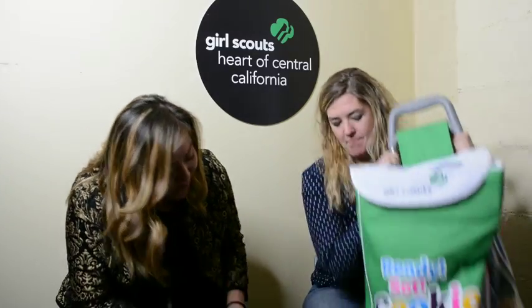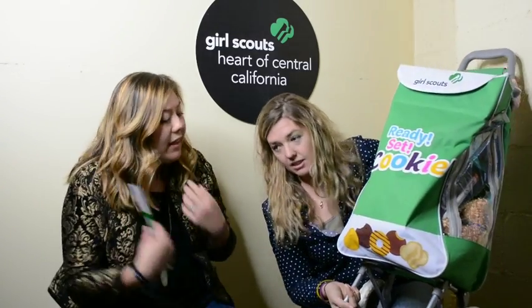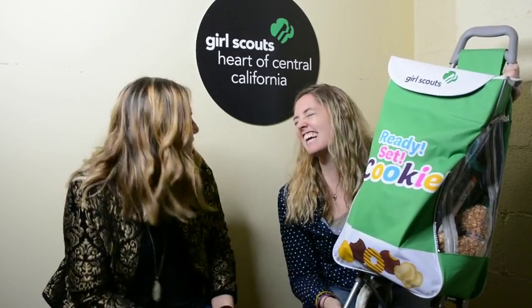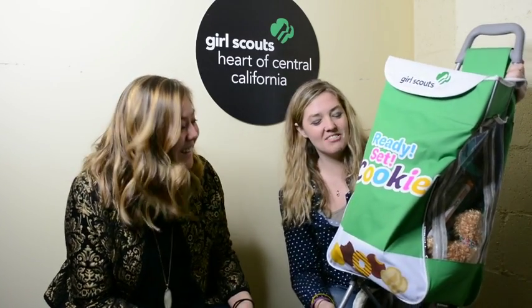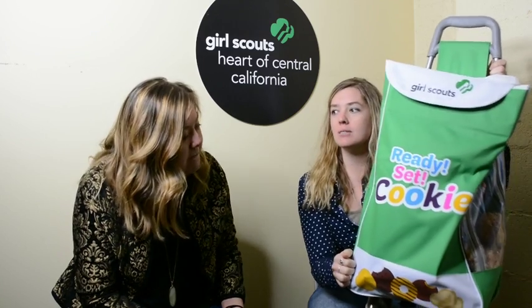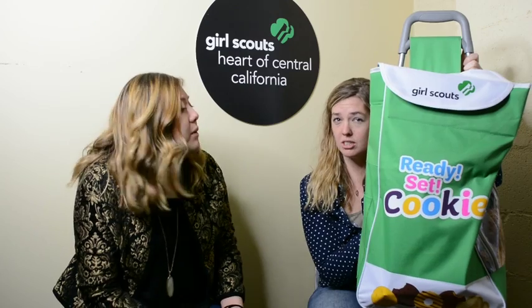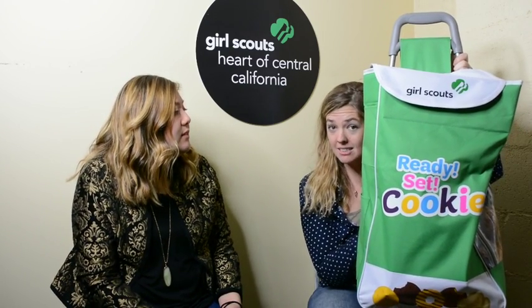It has wheels. It makes it so much easier to just carry it around instead of carrying it like a backpack. Some troops have had it and I actually saw one this weekend that used it. The troop leader said this was like a lifesaver and an amazing thing because it fits three cases of cookies, which is 36 boxes or packages of cookies. That's a lot of cookies!